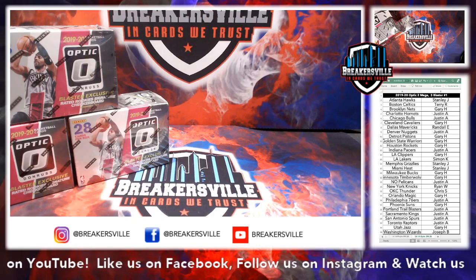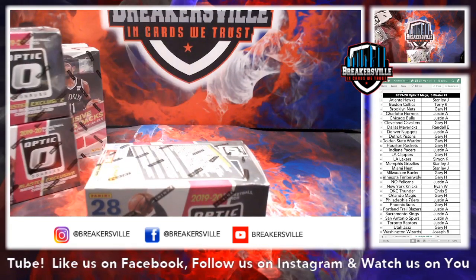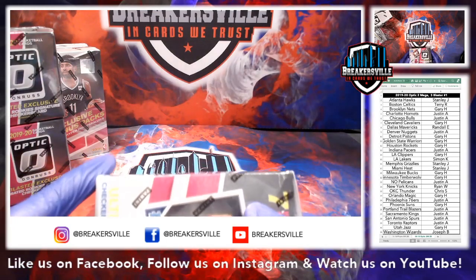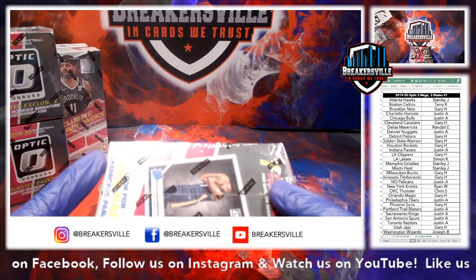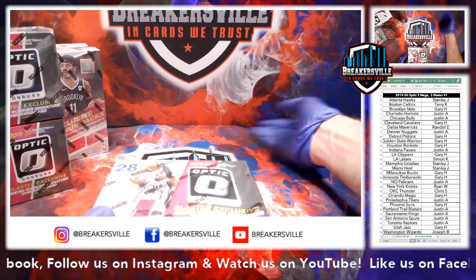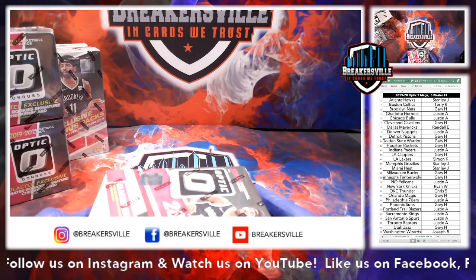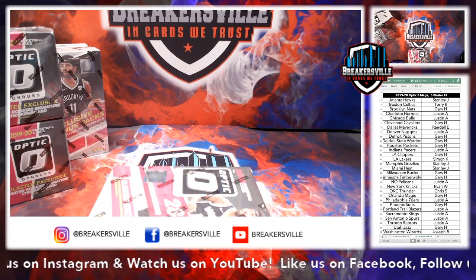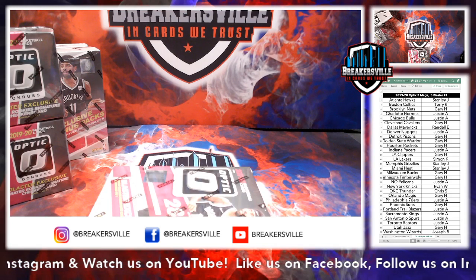Alright, let's get started. We're going to start with the Blaster Boxes right away. A little bit about me as I open this up — my name is Jared, I'm one half of the Breakersville group. My brother John is living in the Minnesota area and he is the other half. You'll see him do a lot of breaks in the room here, and you'll see myself do a lot of eBay breaks as well. The more we grow this room, the more breaks we will do directly in here.